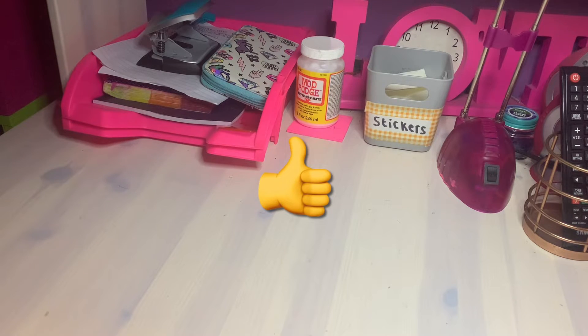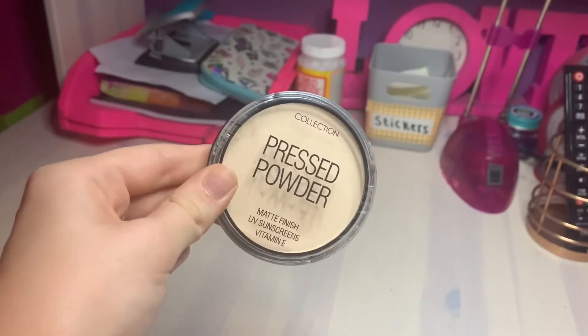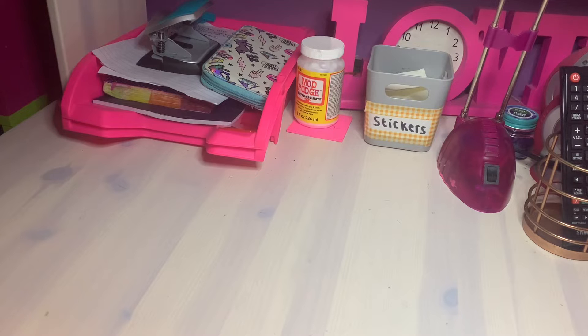I'm actually quite impressed with this powder - it's amazing and I would recommend getting it because it's affordable and it actually works in my opinion.